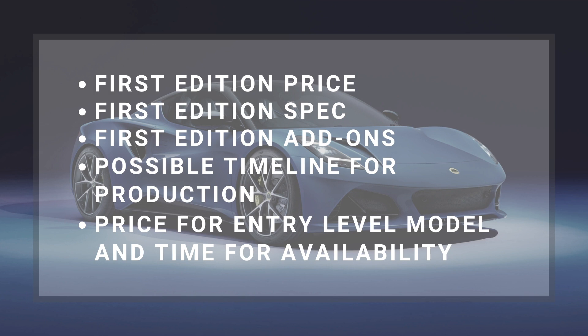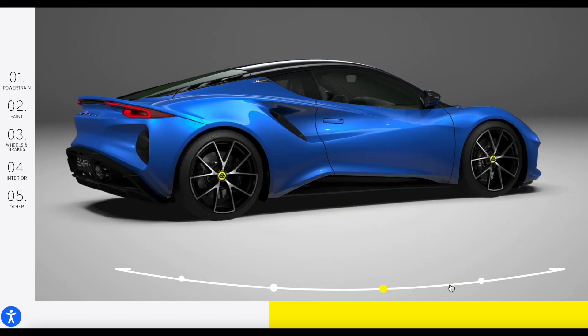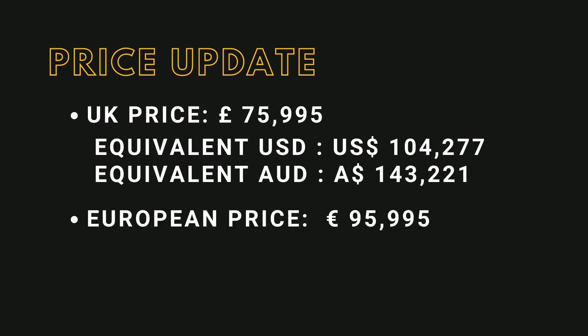The First Edition Emira will have a supercharged V6, which we already know, and will include a lot of technologies and creature comfort options. The price for the UK market will be £75,995, which roughly converts to $104,277 US dollars and $143,221 Australian dollars. However, the price will vary depending on the region — for example, major European markets including Germany will get the Emira for €95,995 euros, which is not exactly the same as the UK price in pounds.